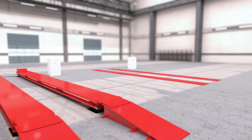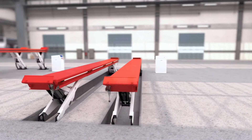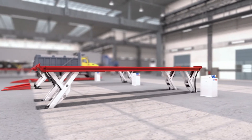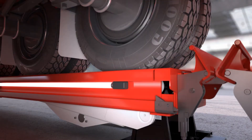Due to the unique longer member construction of the flush-mounted Skylift, a maximum lifting height of 1.75 meters or 69 inches is possible, which distinguishes the Skylift from most conventional flush-mounted platform lifts. Skylift models are available in capacities up to 35 tons, or 78,000 pounds.